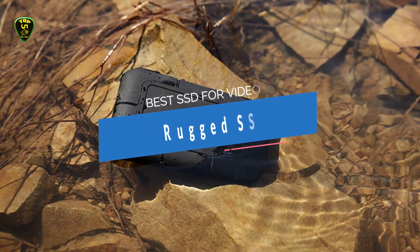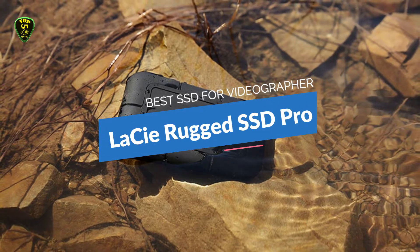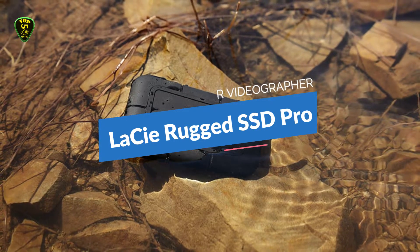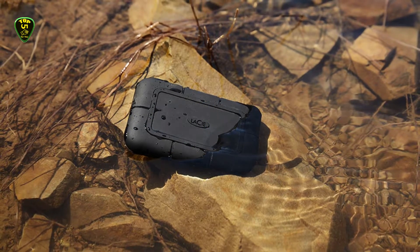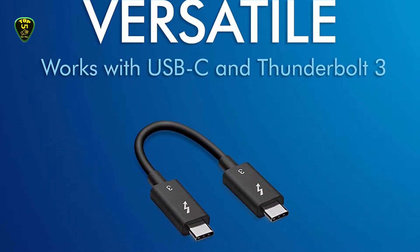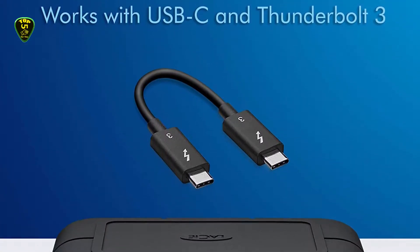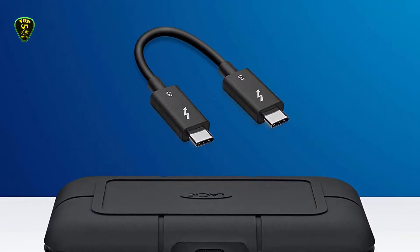Let's get started with our today's list with LaCie Rugged SSD Pro, which we listed in 5th place as best SSD for videographers. Most people don't need, and won't want to pay for, the extreme speed and durability of LaCie's Rugged SSD Pro external solid state drive. But if you're a videographer, filmmaker, or other professional who works in the field, then this external SSD is best for you.